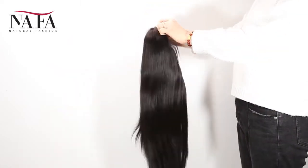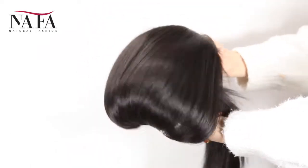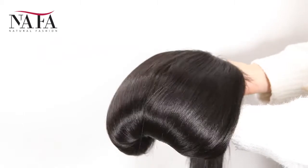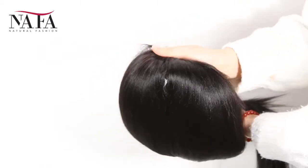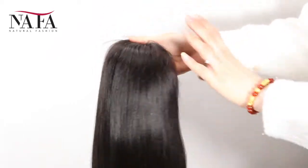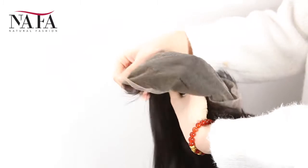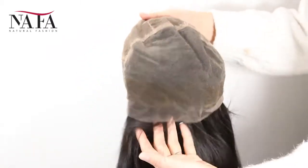If you want a right part, left part, or central part, please let us know and we will prepare it for you specially. We have already bleached the knots in the front hairline to create a natural looking. We have small size, medium size, and large size for you to choose. Please check every measurement according to our instructions to be sure you will get the right size for your head.